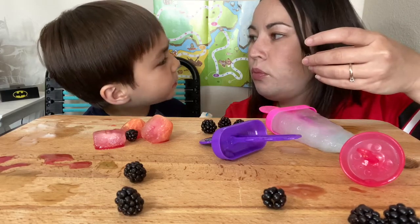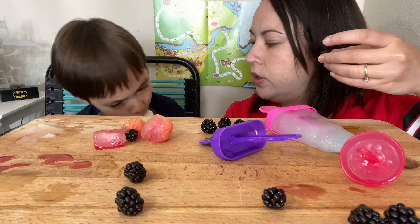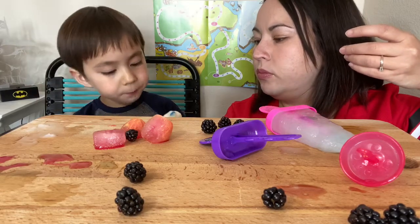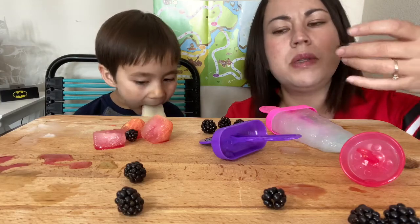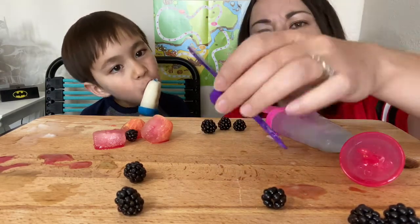Where did we get these? The cantaloupe? No — the sticks? Yeah, I think the popsicle sticks we probably got on Amazon. It's the Cool Gear brand.